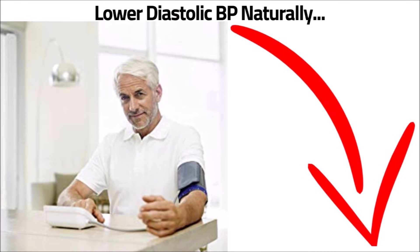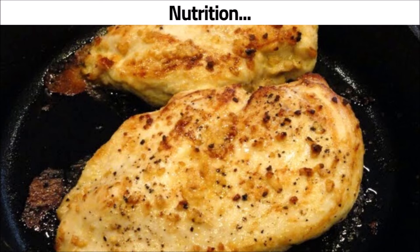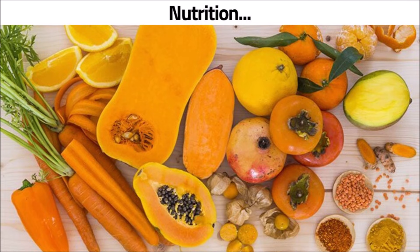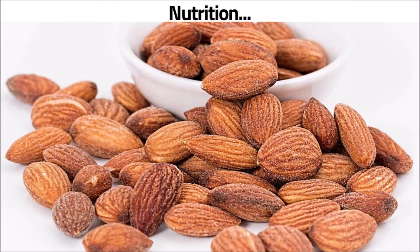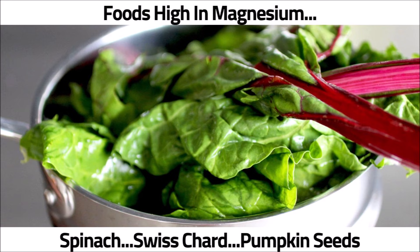So how can you lower diastolic blood pressure naturally without medicine? A good place to start is with your nutrition. Eat skinless chicken and fish, fruits and vegetables, nuts like almonds and pecans, and whole grains like oatmeal and brown rice. Also eat foods high in magnesium like spinach, Swiss chard, and pumpkin seeds.